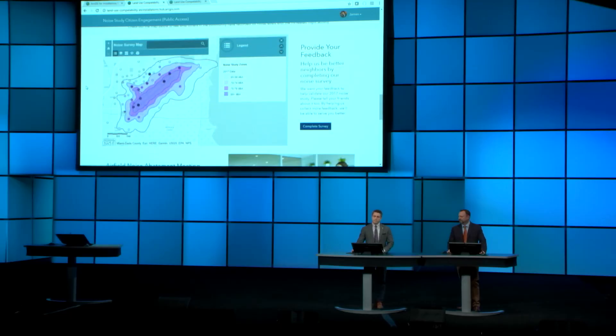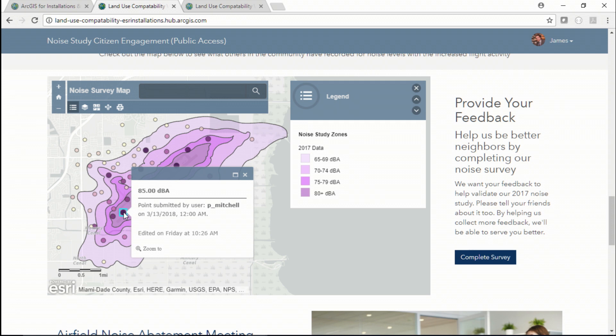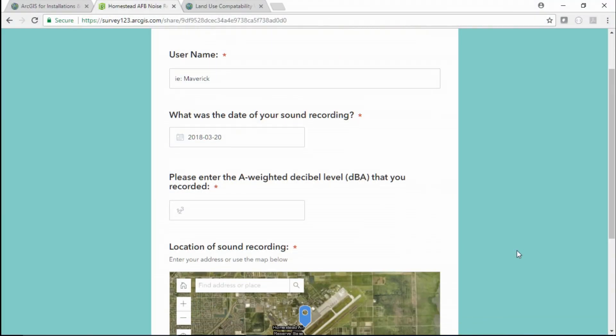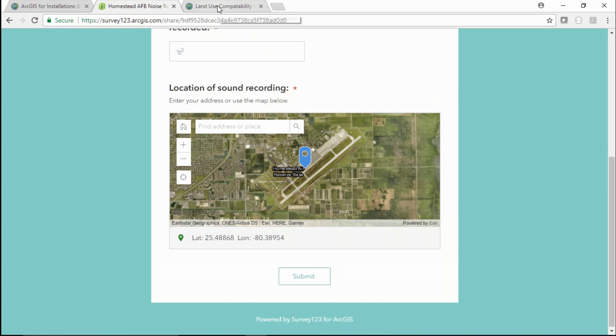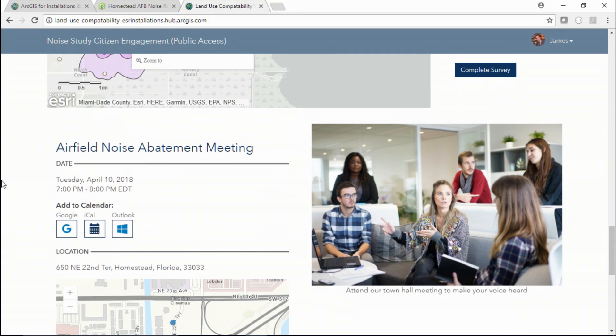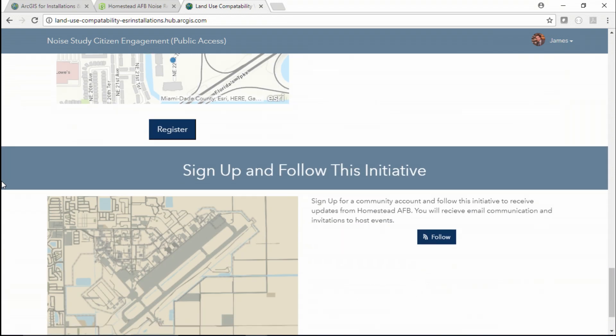There are many live maps on the Hub, like this one that lets people view crowdsourced feedback from involved citizens. Using Survey123, these residents help validate the predicted noise level from the study. After viewing others' feedback, residents can provide their own by launching and filling out the survey application directly from their smartphone in conjunction with a free mobile decibel recording application. Should they want to voice that opinion in person, they can view the calendar to see upcoming events, and they can stay involved by signing up to follow this initiative to get updates and alerts going forward.